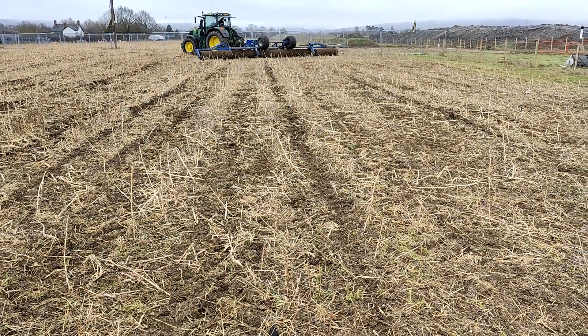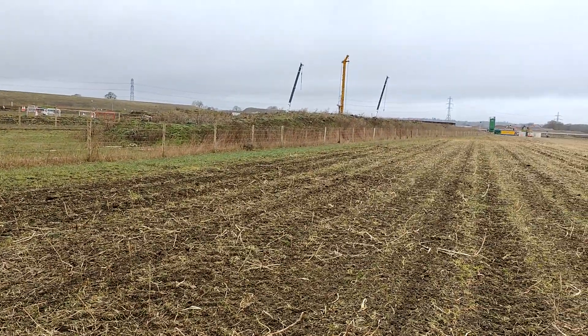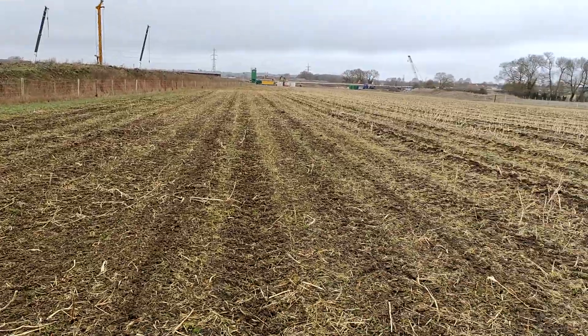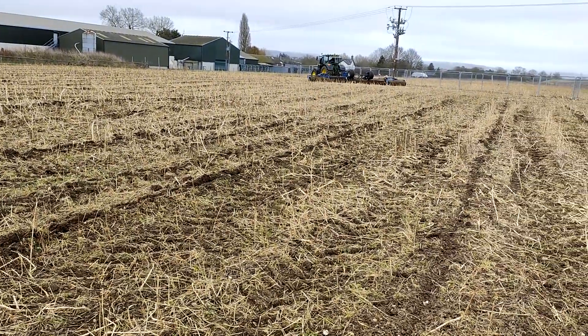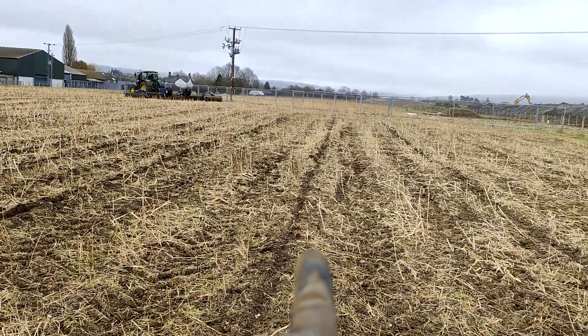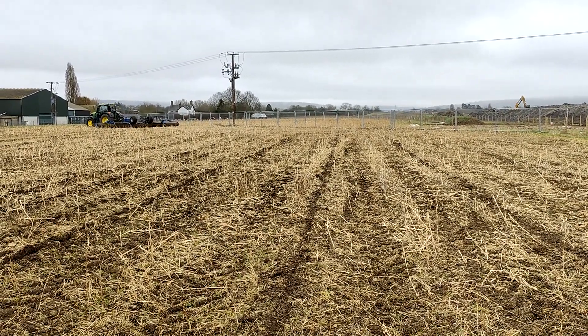Plenty of HS2 work going on today as you can see - Tower Crane City! Unfortunately, at the far end of the field the mole plough cut through an obsolete water pipe that I didn't know about. Such is the joys of farming - had to sort out the water leak. So it is Tuesday afternoon and we're just in the field.